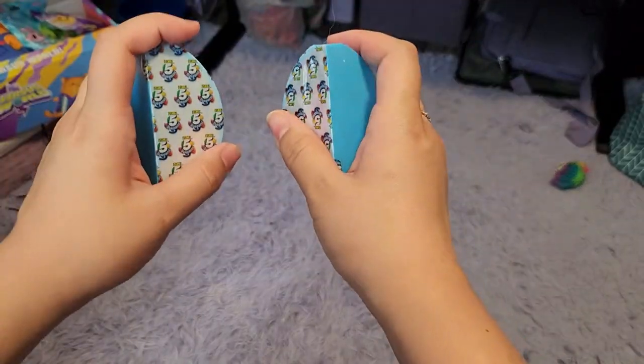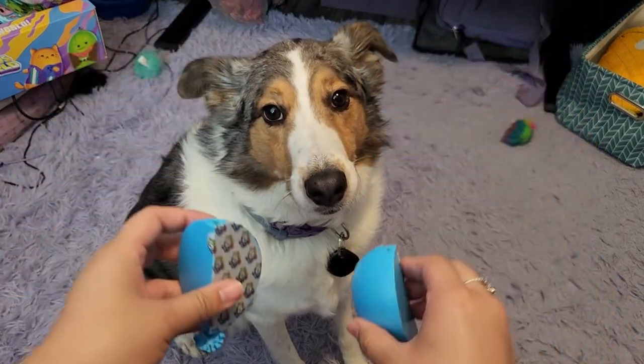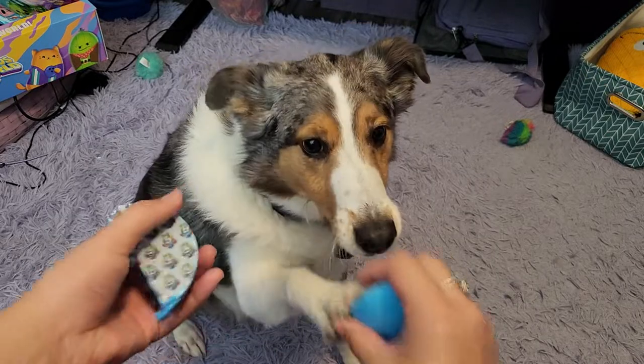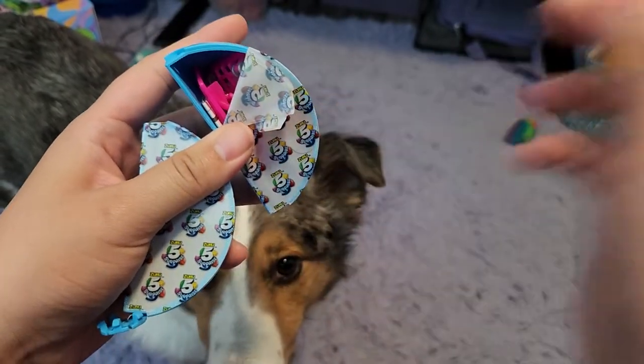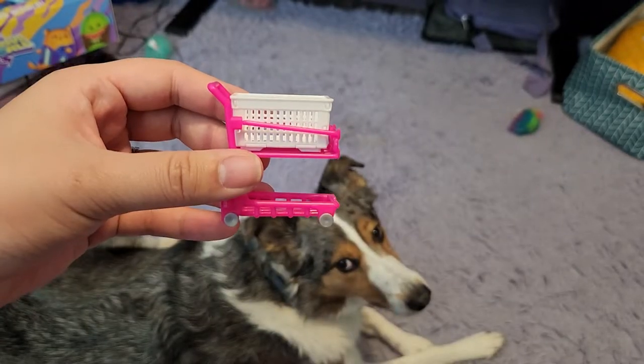Very cool. And two more. All right, buddy, come here. Which one? Touch. Which one? Can you touch for me? Good job. All right. And this one is? We got a little basket — a little cart. Ta-da. Super cute little cart.